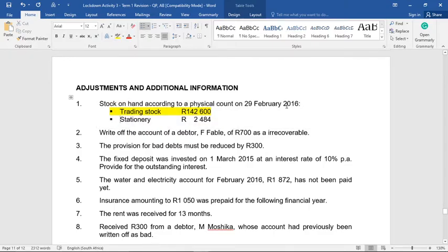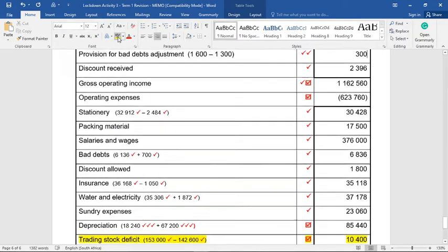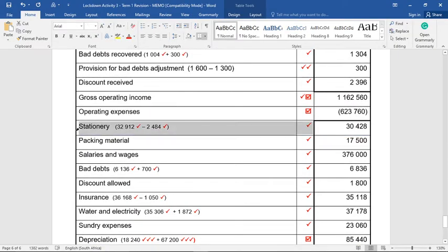Still part of adjustment one: stationery of R2,484 was also counted. With stationery, we've bought some expense but haven't actually used it yet, so R2,484 must be subtracted from stationery. This goes to stationery on hand or consumable stores on hand, but we only care about the income statement. Stationery earns three marks on that line.